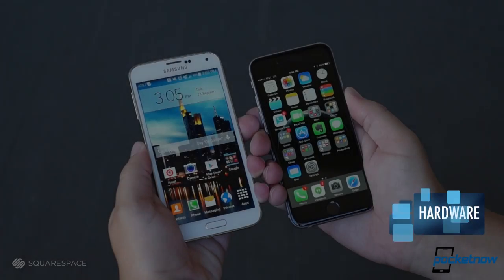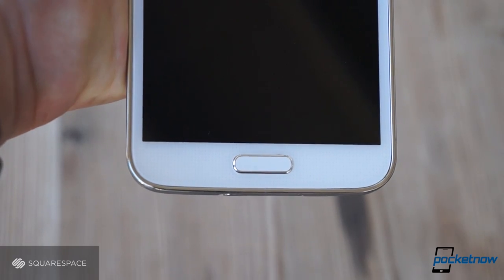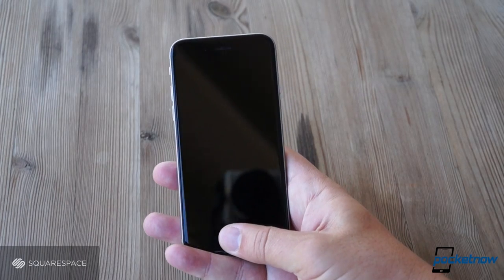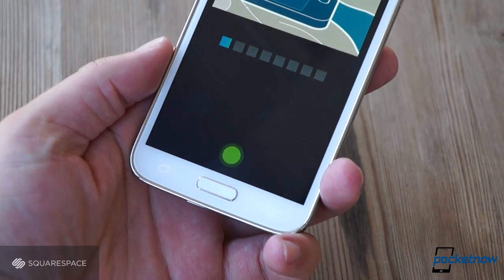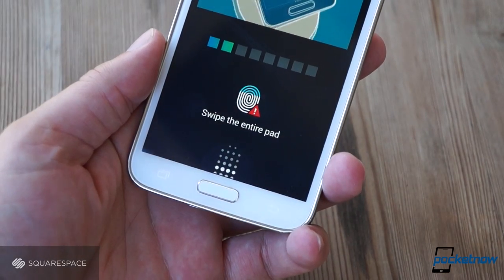The differences here start the first time you wake these phones from standby. Both give you the ability to unlock with a fingerprint, but Apple has had two generations to refine Touch ID, which is much smoother, less awkward, and more reliable than Samsung's swipe method. This will become something of a theme.